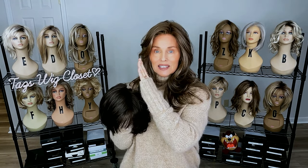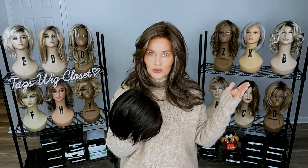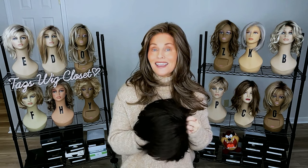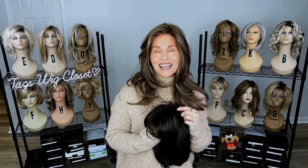I'm going to do a split screen, a side-by-side of all three of these — the two that are very similar, and then the one for added perspective. Everybody have a great day. Your feedback is welcome in the comments below. We'll see you soon right back here on Taz's Wig Closet.